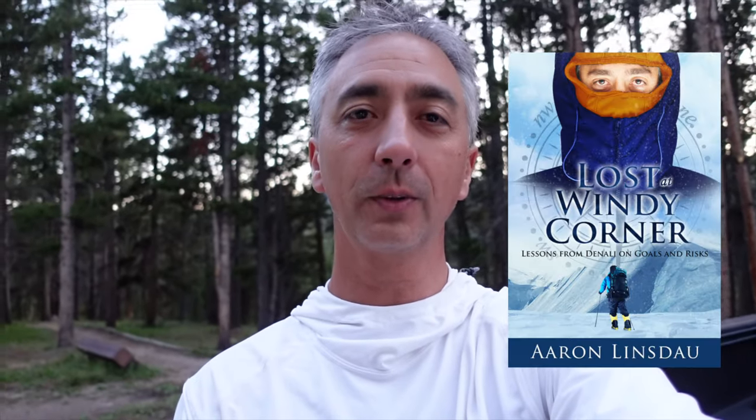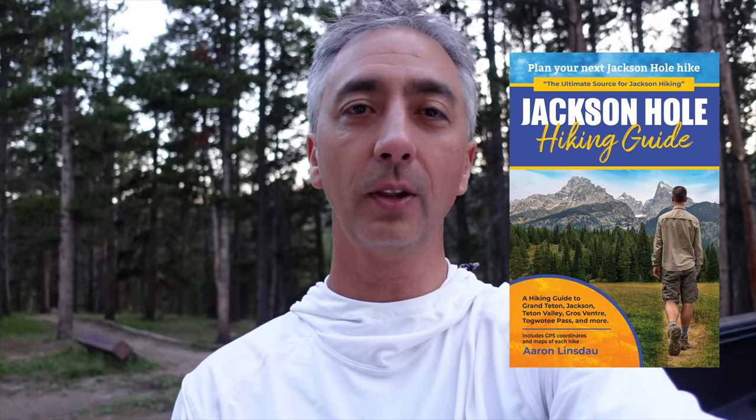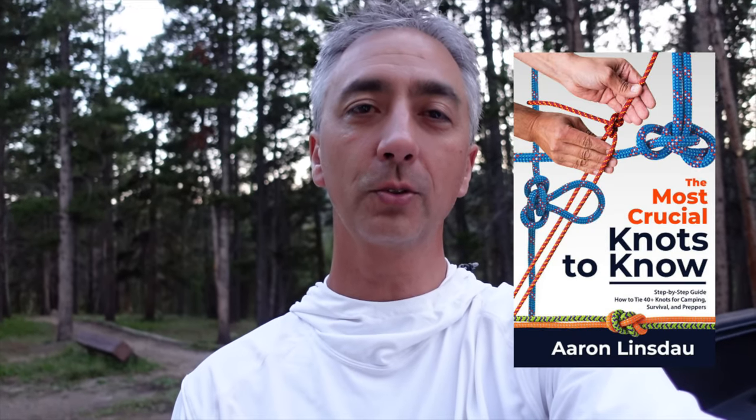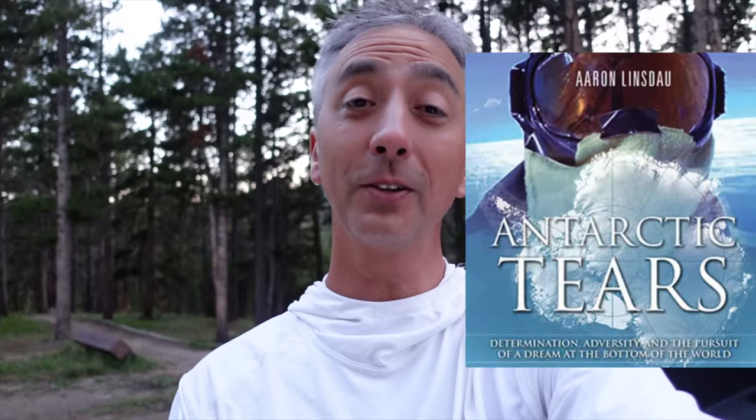My name is Aaron Lensdow — I'm a polar explorer and professional adventurer. Please check out links below in the description to my books: Antarctic Tears, Lost at Winnie Corner, Adventure Expedition One, How to Keep Your Feet Warm in the Cold, The Jackson Hole Hiking Guide, 50 Jackson Hole Photography Hotspots, The Most Crucial Knots to Know, and my 2024 Total Eclipse Guides, as well as my show Antarctic Tears. Thank you for watching — please like, comment, and subscribe to the channel to get more adventure ideas like this.